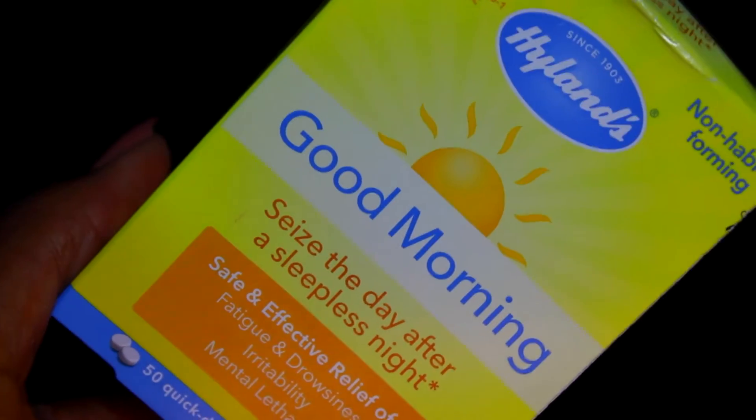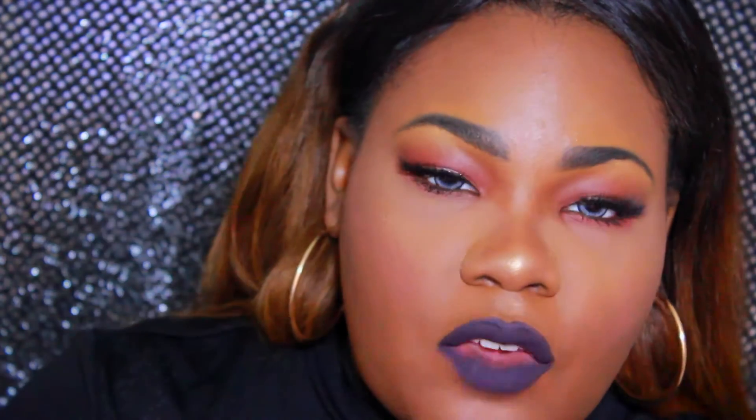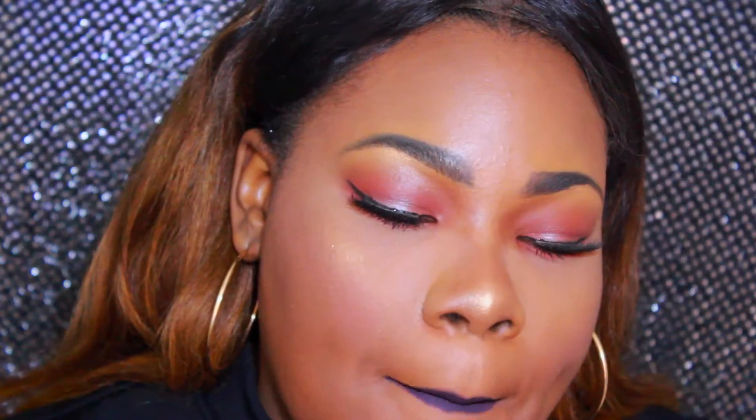The next item is by Hyland — this is their Good Morning Seize the Day After Sleepless Night. It's basically a dissolvable tablet you put in your water that helps with drowsiness and revives you. I definitely need this when I'm working a late night shift and have to go back in the following morning. It helps with fatigue, drowsiness, and irritability. It comes with about 50 tablets — it kind of reminds me of a five-hour energy shot. You drop the tablets into your water. This is basically a care package with my name written all over it.